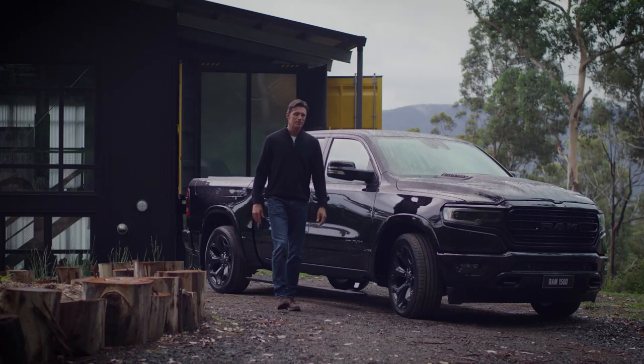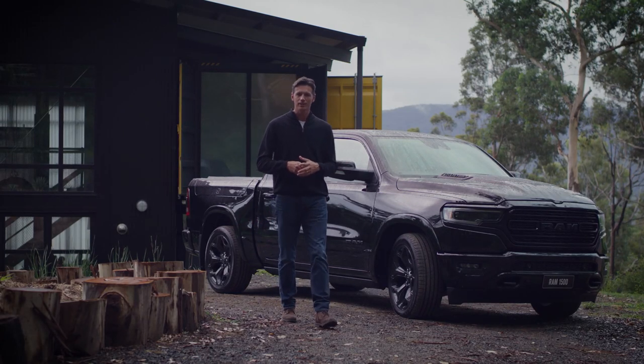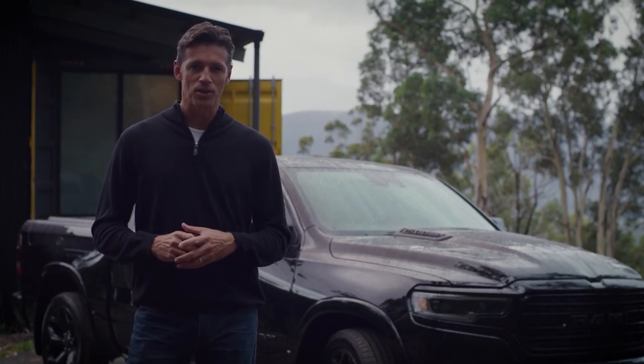In the all-new 1500 Limited, RAM has realised the perfect vehicle when it comes to luxury, comfort, technology and performance — with no compromise. This is Australia's most luxurious full-size pickup truck.